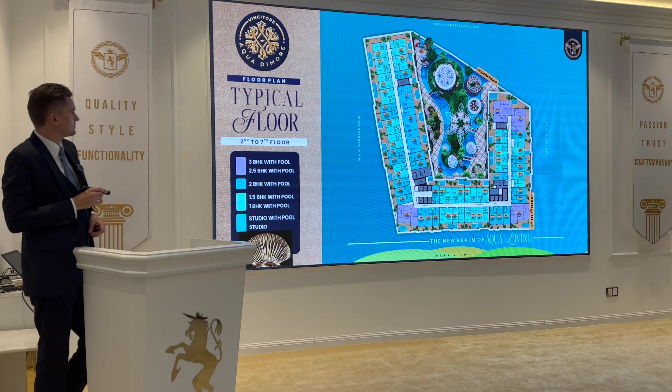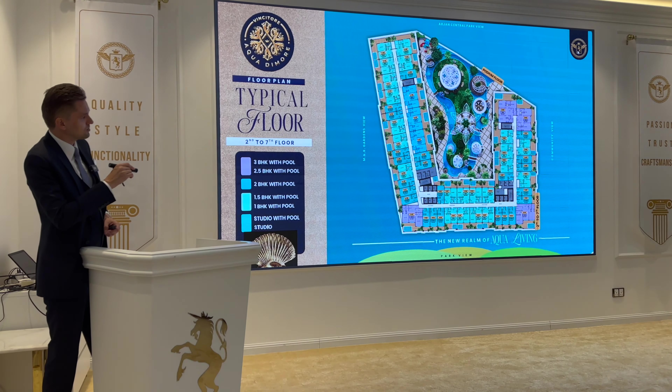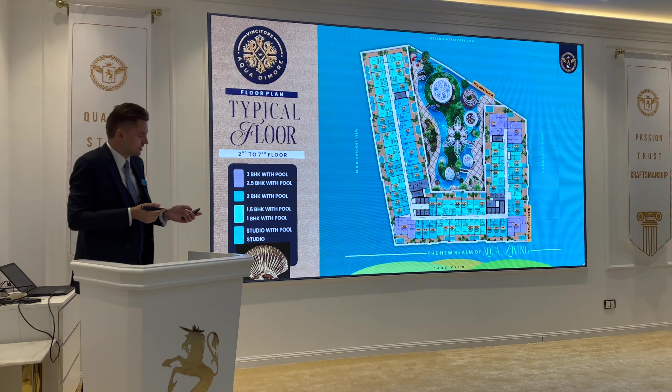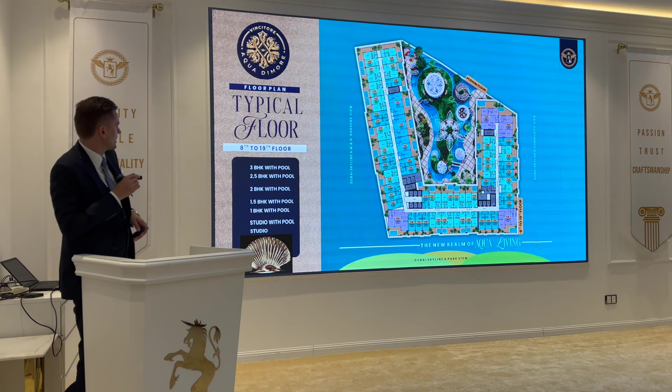Here is the typical floor plan. Units on this side will be facing the park, and in my opinion the units facing internally toward the amenities will also have a beautiful view. This is the typical floor plan on the higher floors.